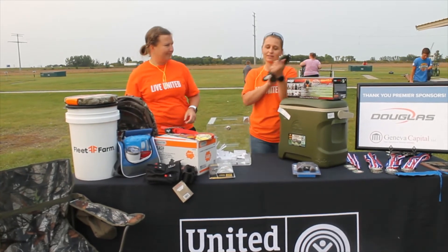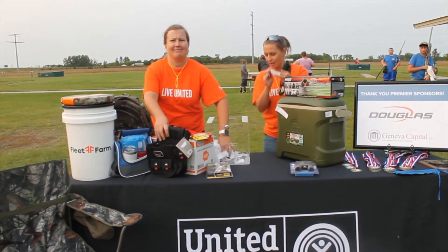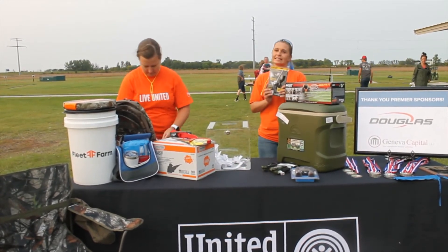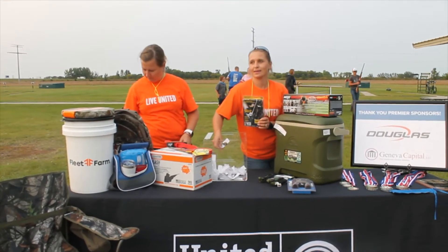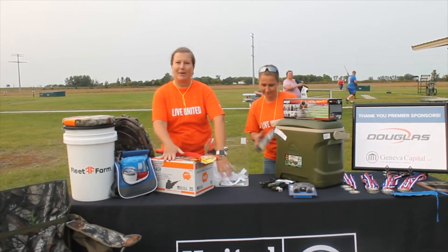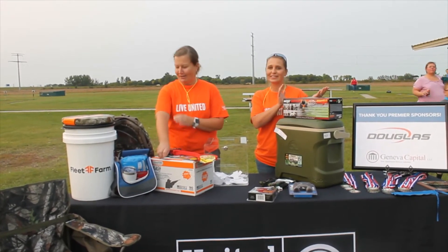Now this is my favorite — a Cordzilla bungee cord and this one is going to Brian Quiddick. The shell pouch is going to Ashton Toft. Atomic beam flashlight goes to Jacob Thorstad. And the last thing, the easy thrower and the box of targets is going to Tom Headstrom. Congratulations, everybody.